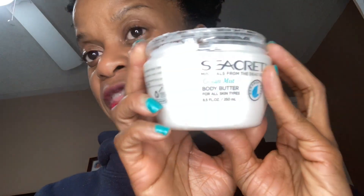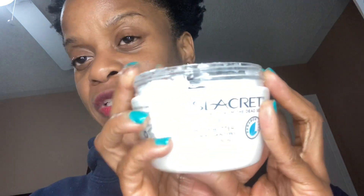I'm going to say that Secret Body Butter for me is a definite 10 out of 10. There is another natural product I've used that leaves residue on my skin — that's the only comparison I'm going to make. Secret's Ocean Mist Body Butter does not do that, and so I'm a happy, happy customer of Secret's Ocean Mist Body Butter.